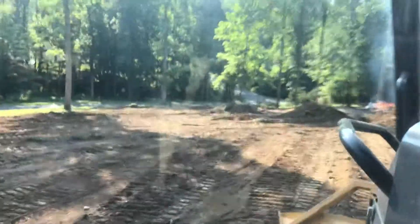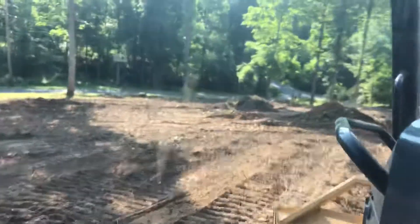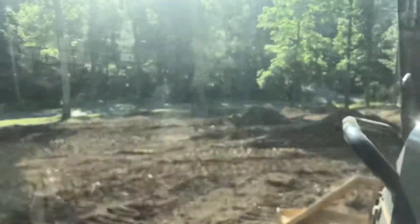Last night I stayed until about 7:30 or 8 o'clock again. I got most of this stuff raked off, got it all piled up. That's what you see going down in front of my camera there.